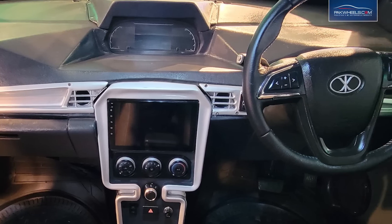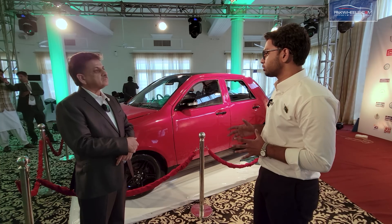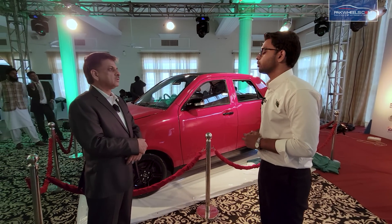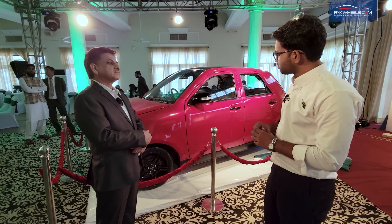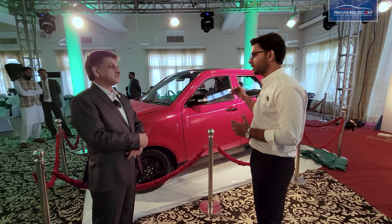This car is now in the prototype stage, in the trial and error phase. When is it expected to start production in Pakistan? Q4 2024 — that is the target: the last quarter of 2024. Regarding the price bracket, will it be pocket friendly or high end?